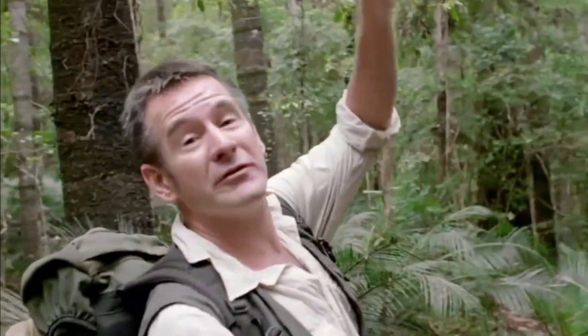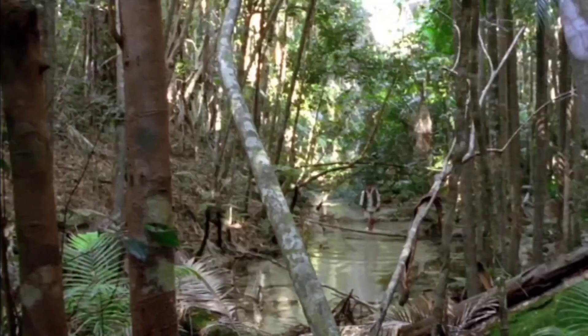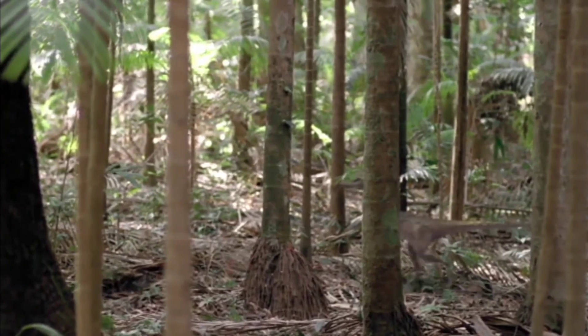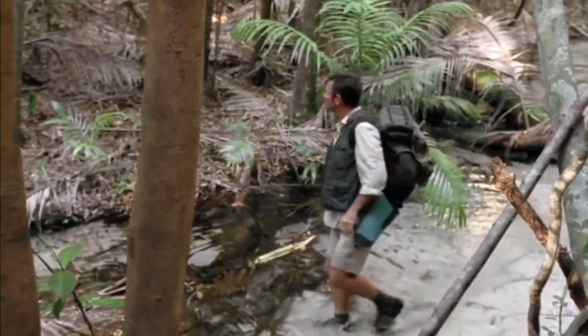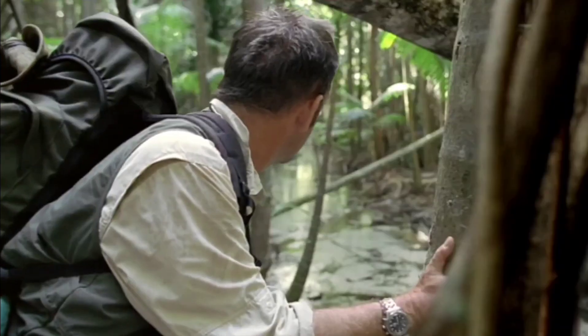This is a perfect dinosaur forest. There's cycads, ferns, and these conifers — some of them can soar 200 feet into the air. I keep getting glimpses of fast-moving dinosaurs in the vegetation along this creek, and I think it's a pack of hunting velociraptors. I don't know what they're hunting yet.